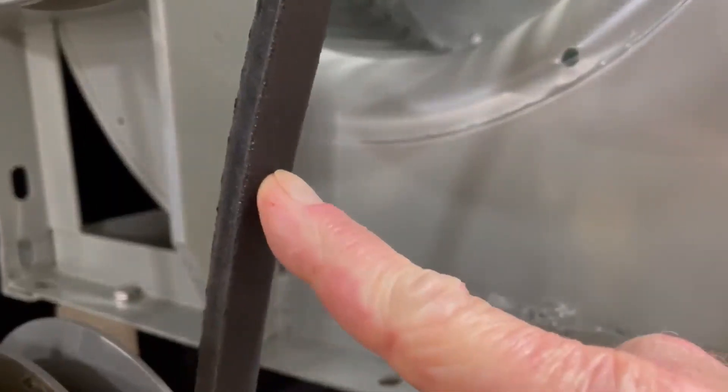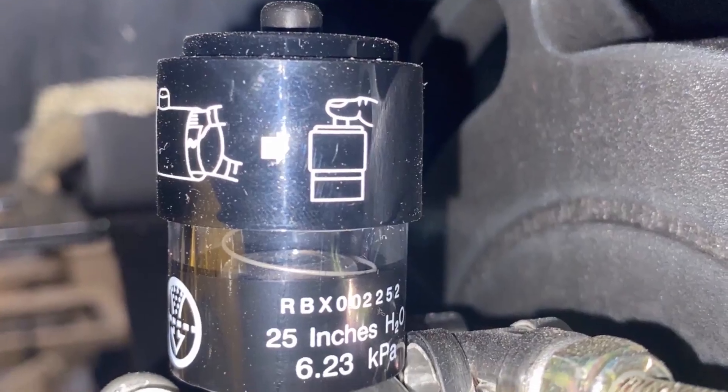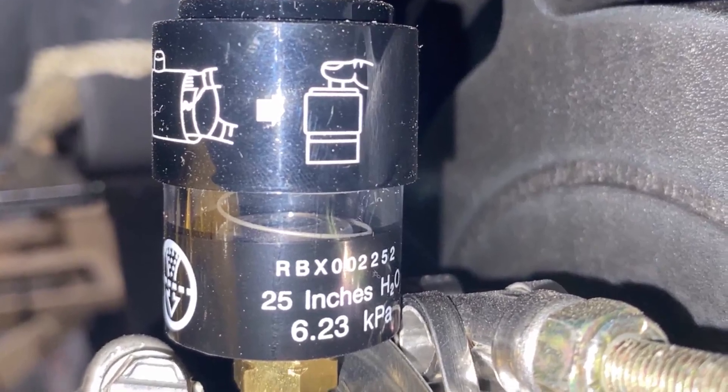Check the belts for correct tension. Check the air restriction indicator. If the indicator is red, check the air filter for dirt and debris.